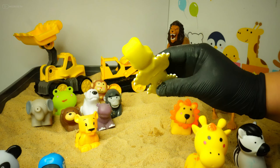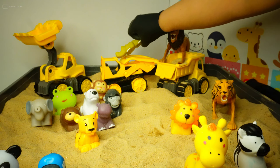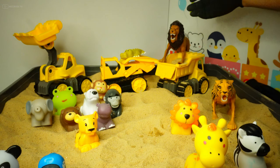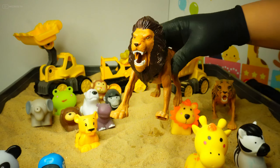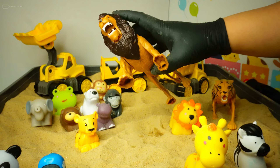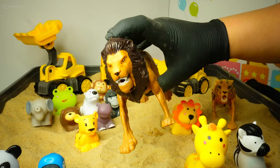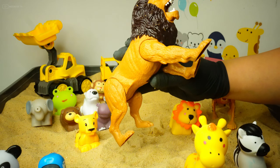It's a crocodile! Yes! Look at this one — do you know what this is? Yes, it's a lion! Wow, it's the king of the jungle — a lion!